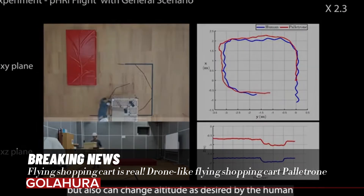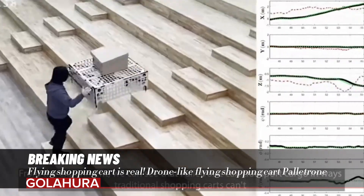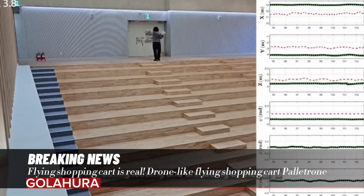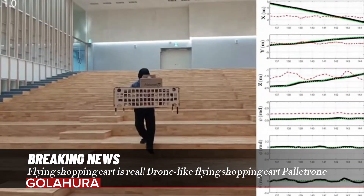Palatron is still in the early stages of development. The current prototype can carry approximately three kilograms, which is well below the capacity of a standard shopping cart. The research team is working on a more powerful version for full-fledged shopping trips.